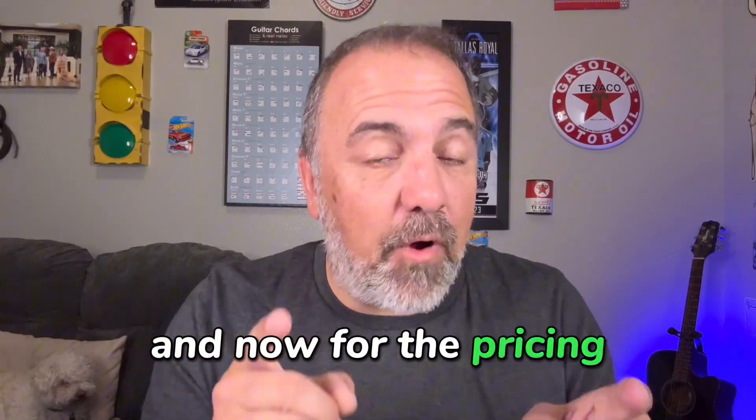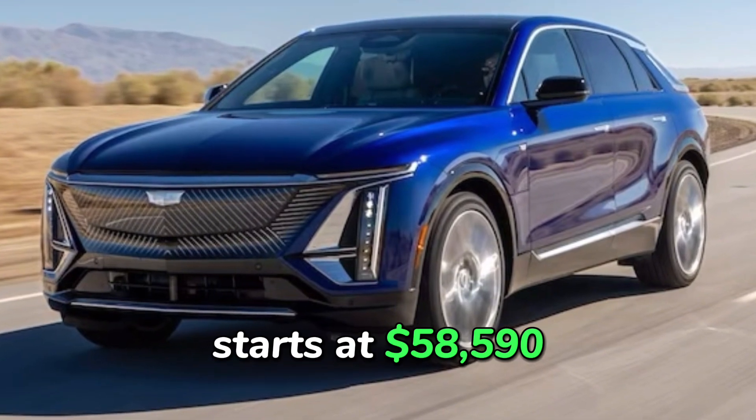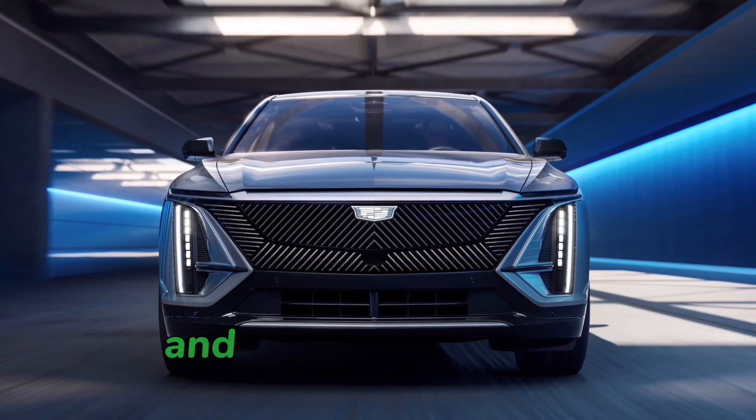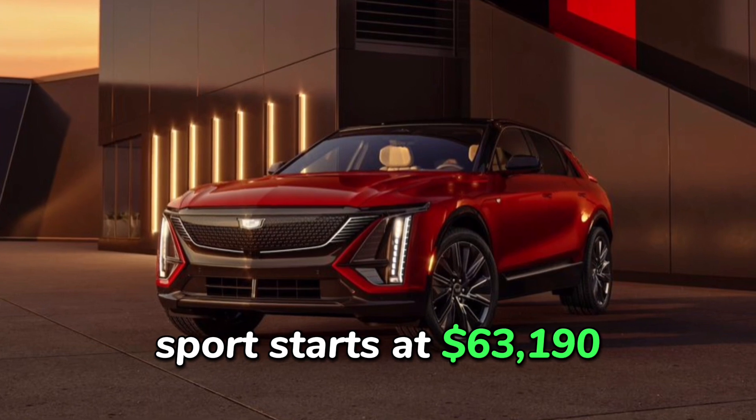And now for the pricing you've been waiting for. The base model, known as Tech, starts at $58,590. Luxury starts at $62,690. And the top-of-the-line Sport starts at $63,190.